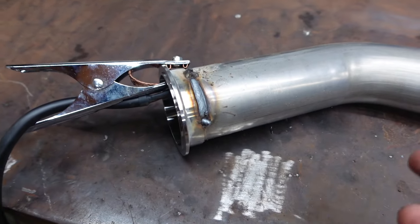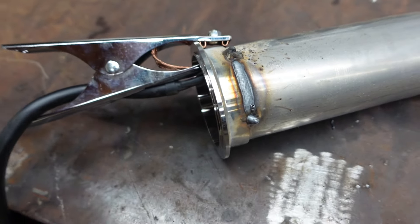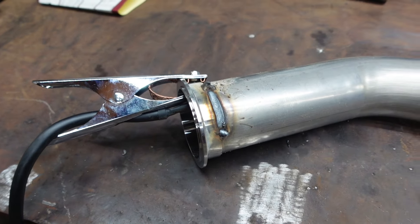Messing with this thing trying to dial it in a little bit, and you can see we're getting a pretty good weld on the flange here — getting it pretty close. Let's see if I can get this thing dialed in even more.